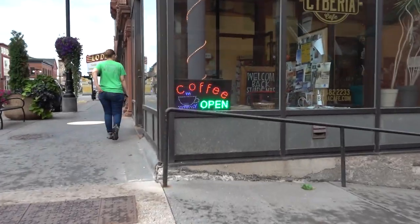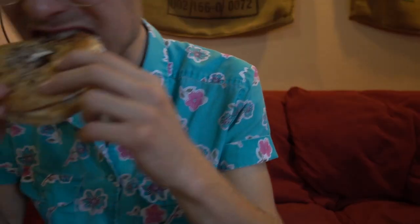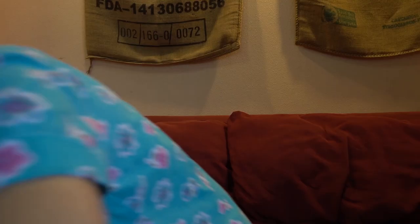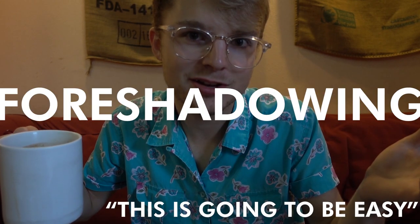I'm feeling a little tired, so I think the next one we're going to stop at is a local coffee shop in Houghton. We're going to bike about ten minutes that way. Number four done. It's 8:50, so we've got 11 hours left. This is going to be easy.